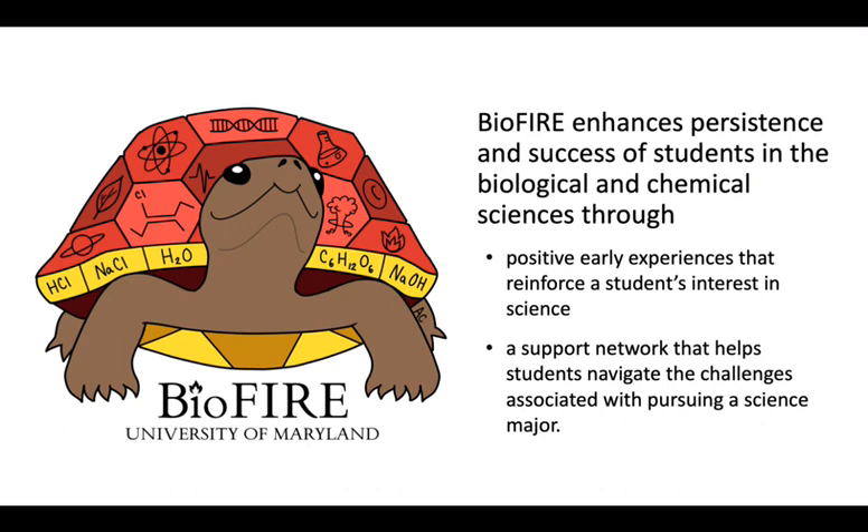BioFire was designed to enhance the persistence and success of students interested in the biological and chemical sciences. In addition, it creates a supportive network of faculty, staff, and students that helps new students navigate the challenges associated with pursuing a science major.